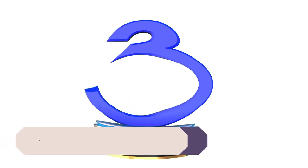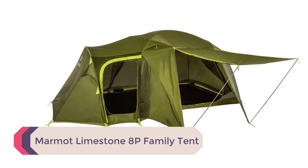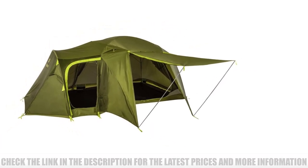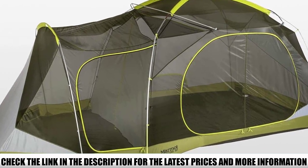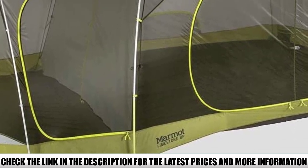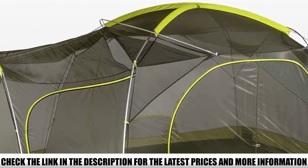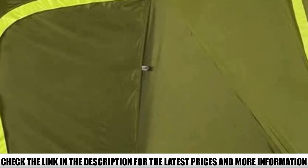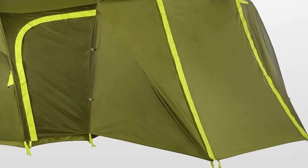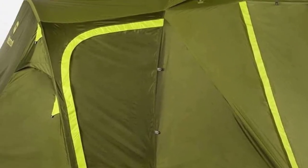Number 3: Marmot Limestone 8P Family Tent. The Marmot Limestone is made for serious family camping. It features a modified dome shape that withstands windy conditions well, with a two-layer construction, sturdy poles, and lots of ventilation — no need to worry about leaking or condensation buildup in cold weather. Its layout differs from most modified dome tents: the extended section is its own room with its own entrance, while a second entrance leads to the main area. A removable divider gives you flexibility to create separate rooms as your kids get older.